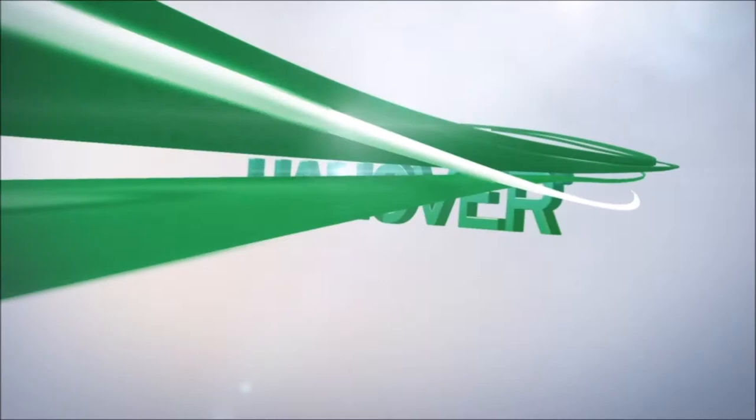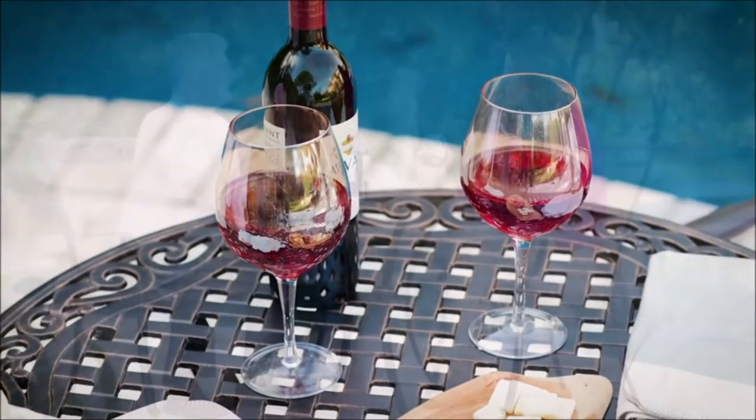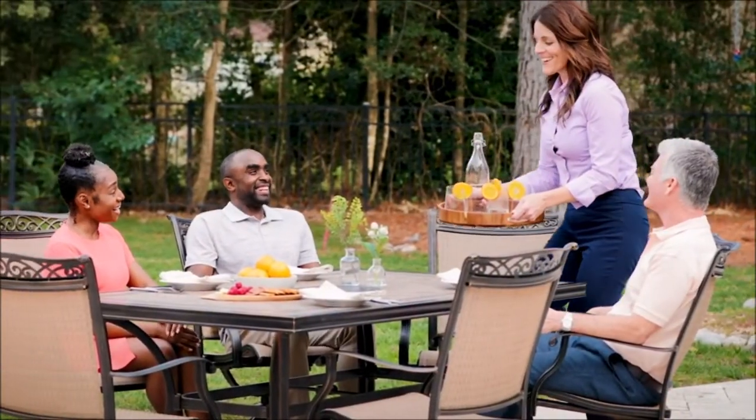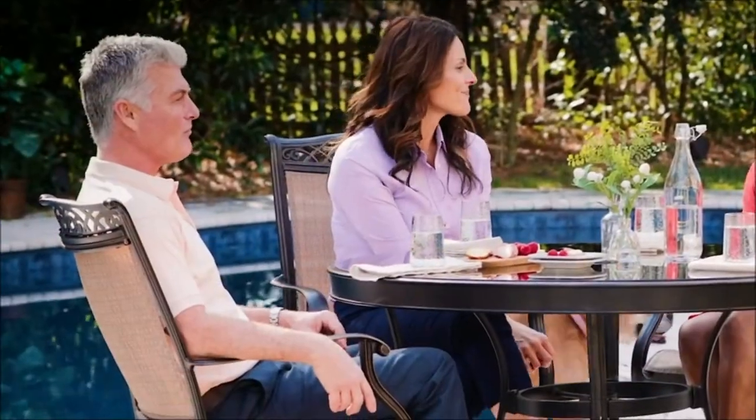This carefree outdoor dining set includes a 60-inch square cast top dining table and eight sling dining chairs. Ideal for patios and decks, this set provides the perfect space for dining alfresco or game night.